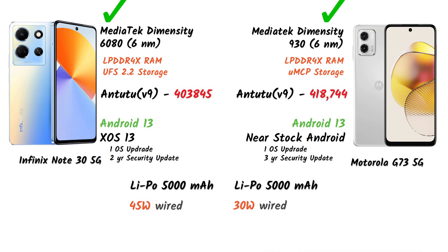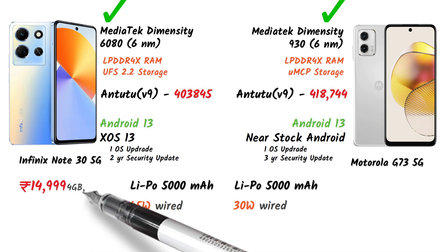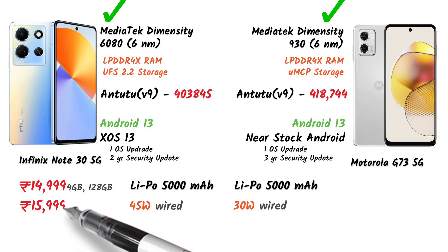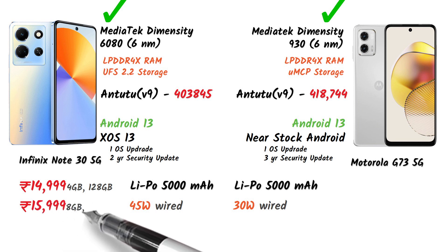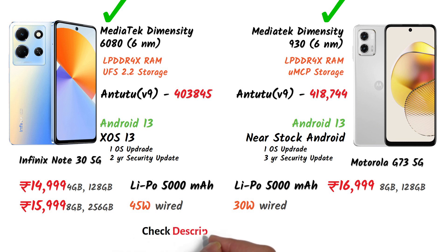The Infinix Note 30 5G is priced at 14,999 for the 4GB RAM variant and 15,999 for the 8GB RAM plus 256GB internal storage variant. You can check the latest prices in the description below.